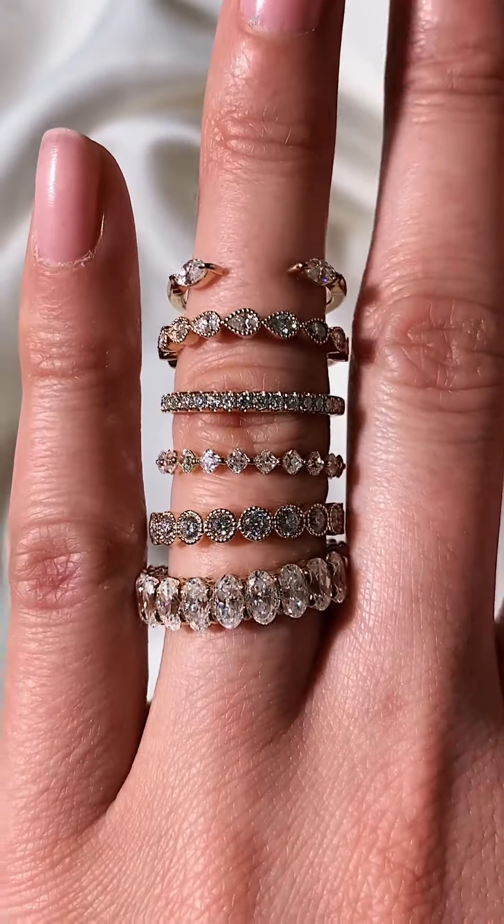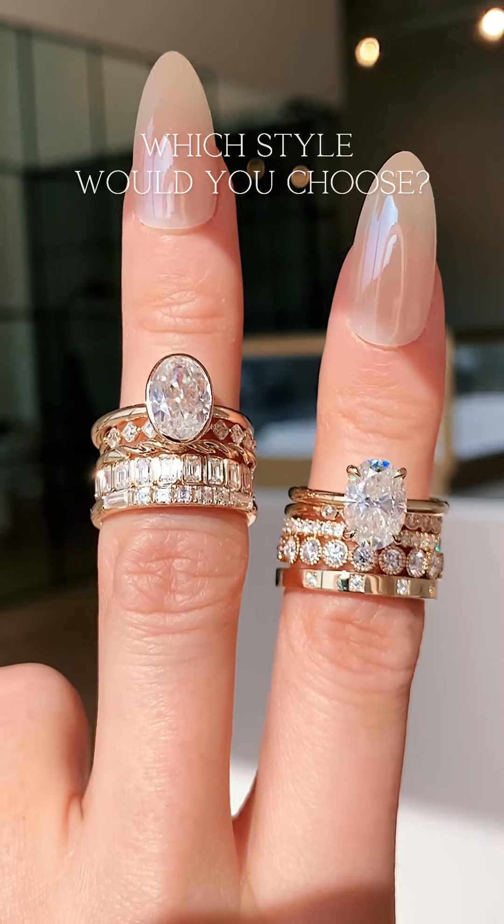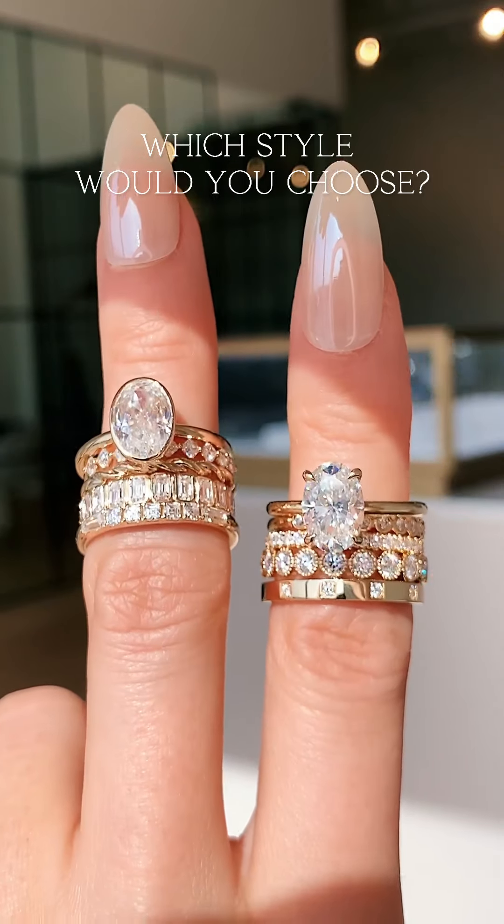There you have it — wedding bands for every type of engagement ring. Let us know which style you choose, and don't forget to like and share.